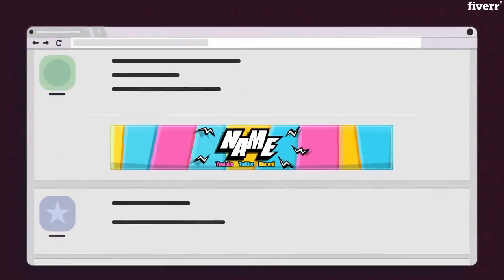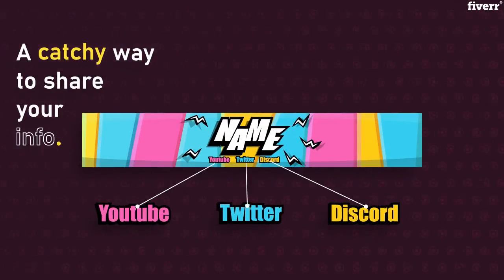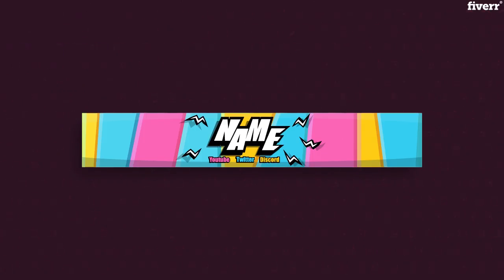Have you ever visited a forum and saw an image that looks like a mini banner under a comment? That's called a forum signature, and it's a way to express yourself and share your information like YouTube, Twitter, or Discord in a catchy way — or just to look cool.